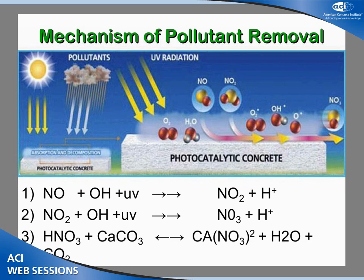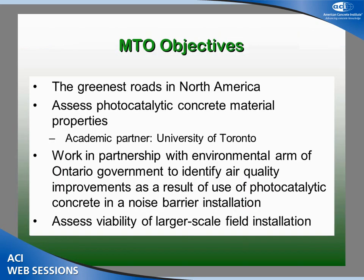For the would-be chemists in the room, the reaction is a multi-part chemical process — it takes a little bit of time, converting in a few stages. The key point is that when you get to the final products, it's an insoluble precipitate of calcium nitrates and nitrates — something that can easily wash off a wall and be relatively harmless in the environment.